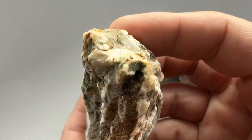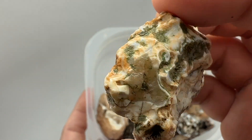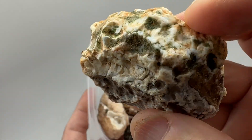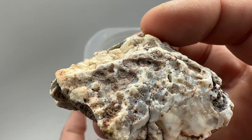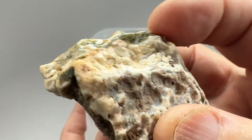Got some banded agate with some quartz in the center showing there. We're going to have a mix of banded agate and quartz in this one — it's a matter of the ratio. Hopefully it's more agate than quartz.